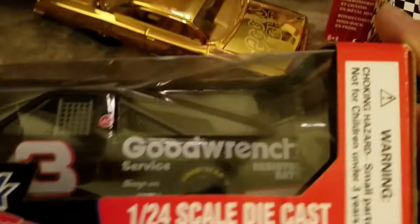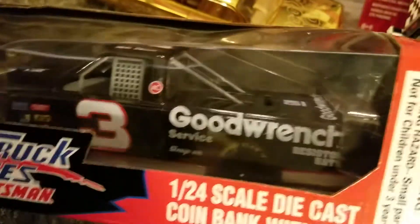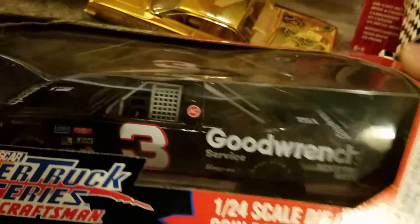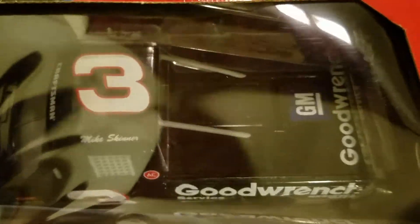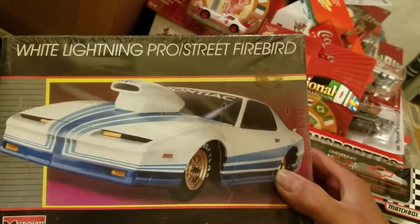Super cool. Nice. Mike Skinner's Goodwrench truck. Cool. I'm not going to take that out of the package.